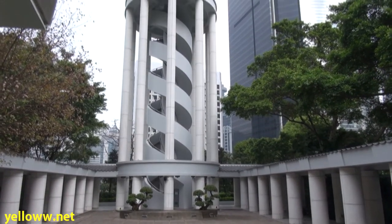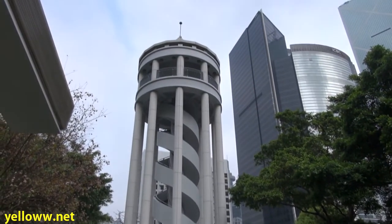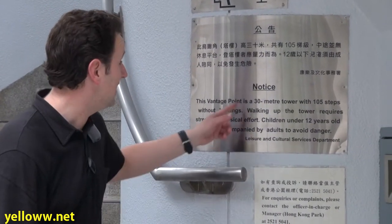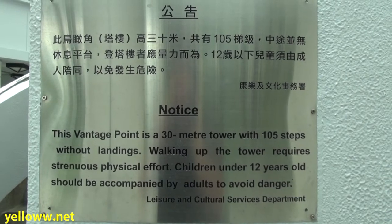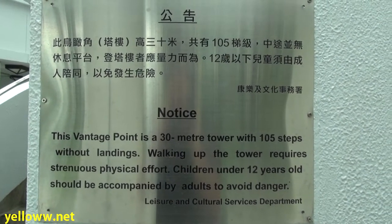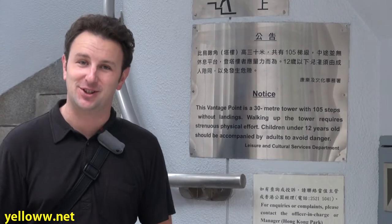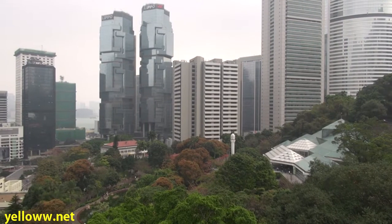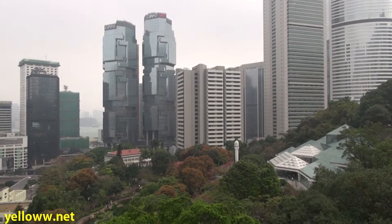At the end of the Tai Chi Garden is a vantage tower where you can see excellent views of Hong Kong. There's a warning sign to let you know it is a 30-meter tower with 105 steps and requires strenuous physical effort — good to know before going up.